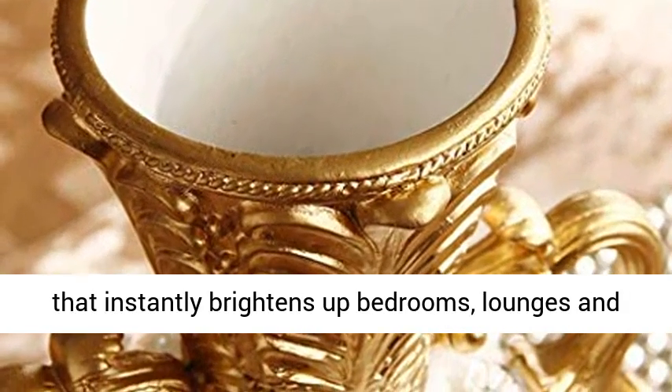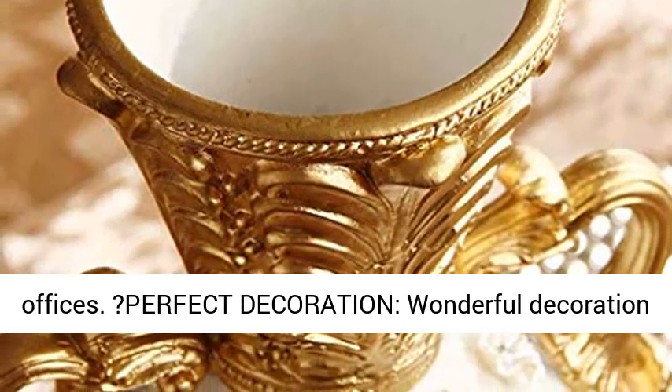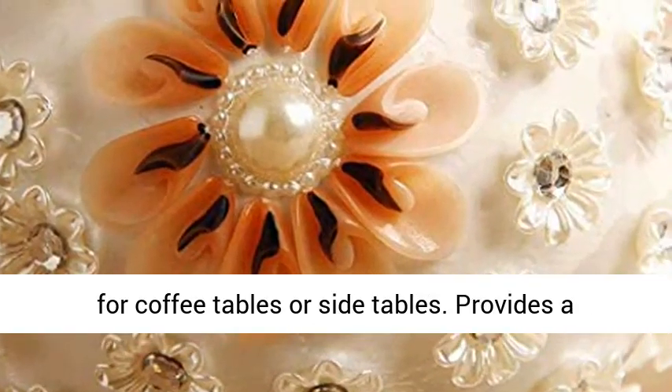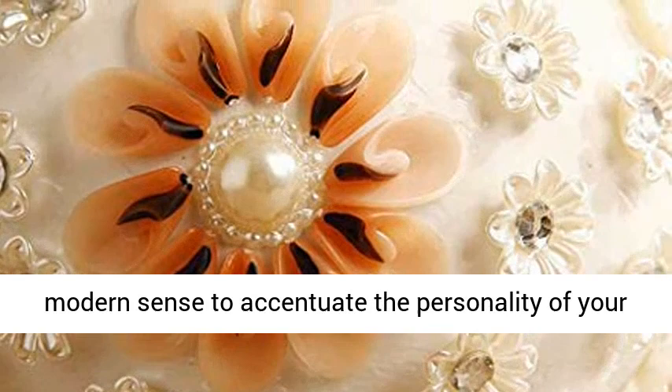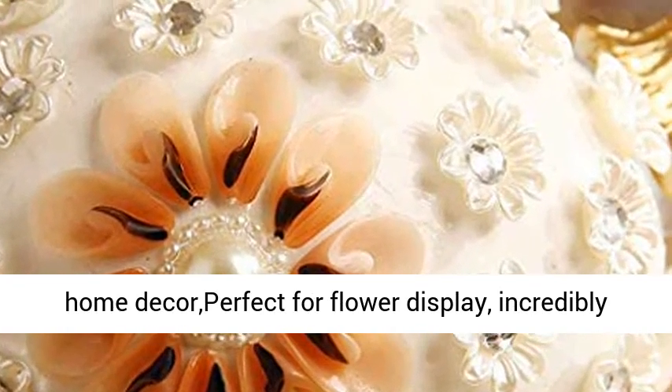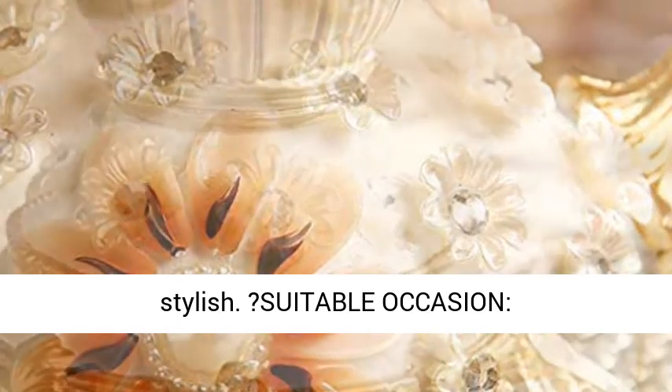For a stunning display that instantly brightens up bedrooms, lounges and offices. Perfect Decoration — wonderful for Coffee Tables or Side Tables. Provides a Modern Sense to accentuate the personality of your home décor. Perfect for Flower Display.